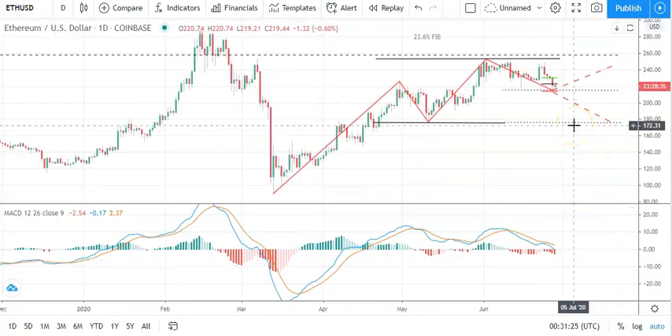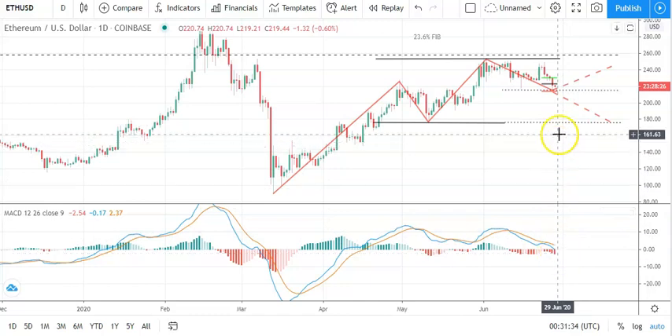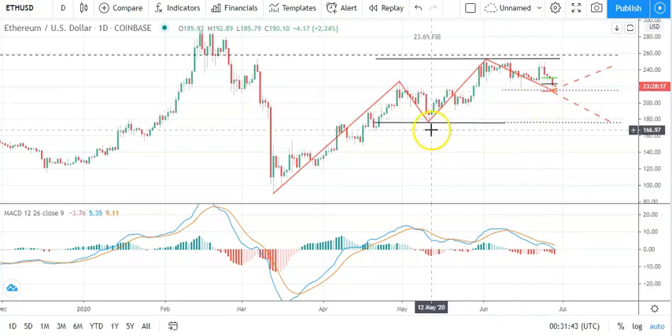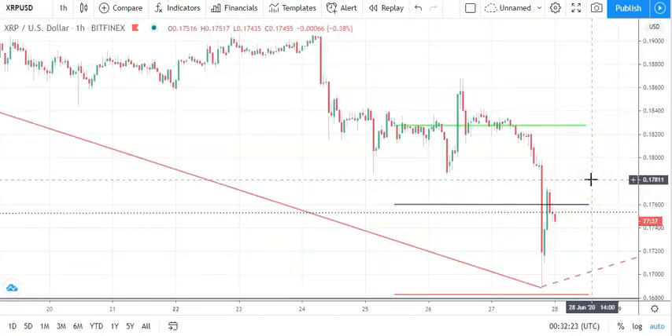Looking at the daily candlesticks for Ethereum and the MACD — MACD is pointing to a sell-off on the day with the histograms widening. A fall through that key support level sitting at 215 would bring sub-200s into play and then the key support level at 176, which would then form a near-term bearish trend. So avoiding sub-215s on the day will be key for Ethereum.